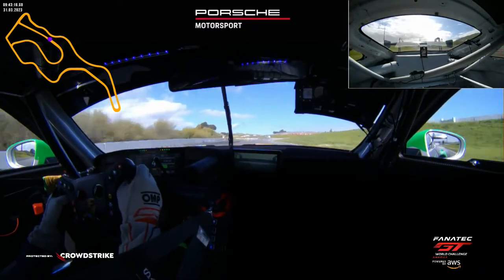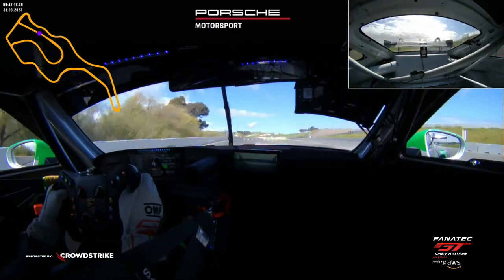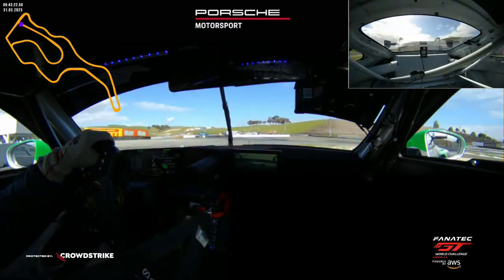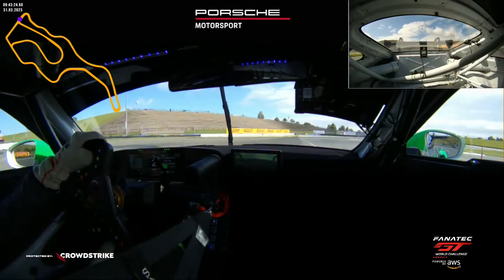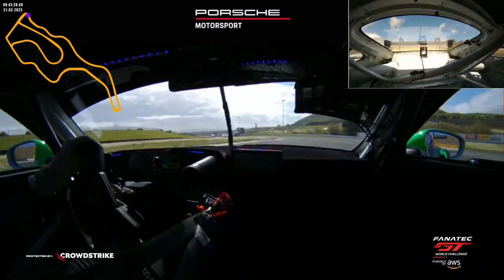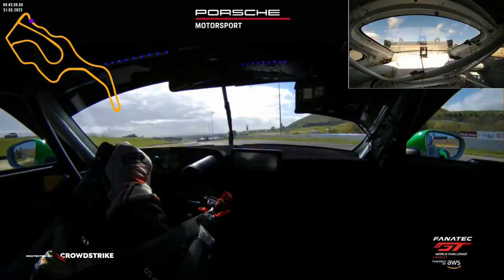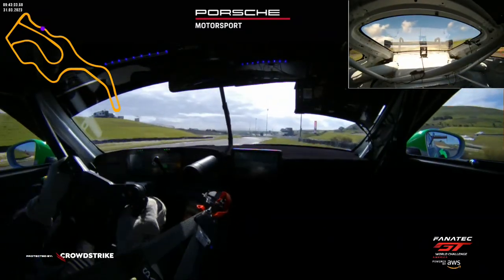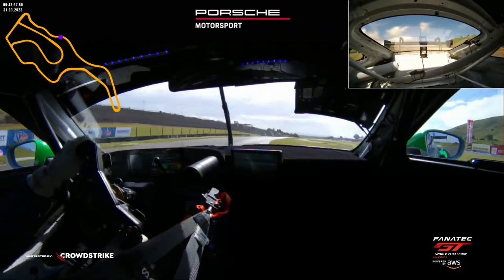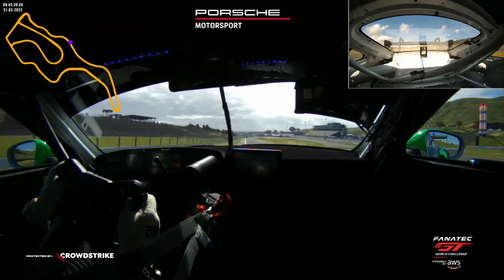All the way down into turn seven, up to fifth gear — really bumpy braking zone in here, very easy to overdo it. Hard braking, down into second. Cross over the white line — hopefully that doesn't get me into trouble. Second brake, back to power. We're going to be full speed all the way through the S's here; it was a little damp this morning. Tiny brush of the brakes on the left-hander, just working in the aero. Should be flat through this right-hander — still some work to do there.